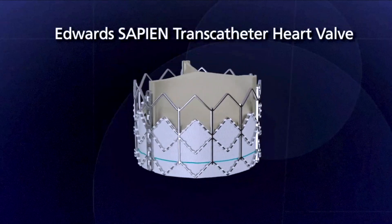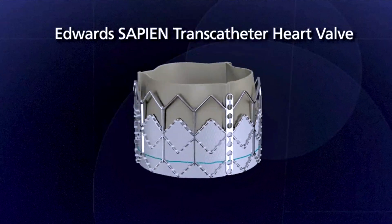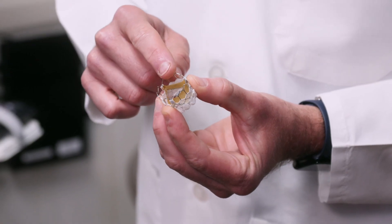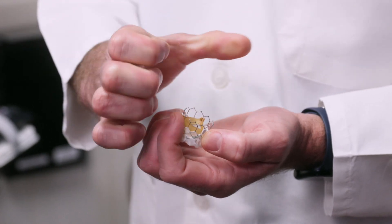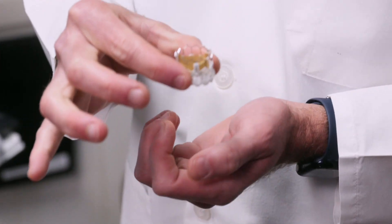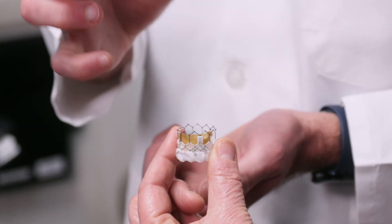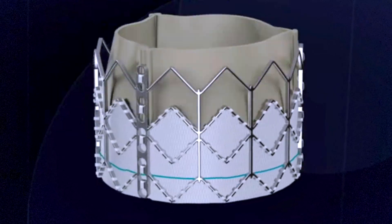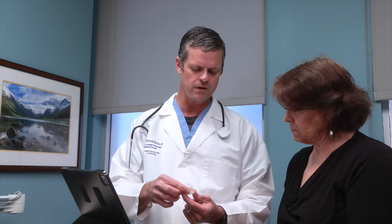This is what the valve looks like. It's a stented valve made from the same material as our coronary stents, which means it has a type of metal that we can crimp down. We can make it small and then expand it with a balloon. It's pretty strong, so it will keep its form inside the old valve without collapsing. It has a little skirt around it so nothing leaks around it — this is the current state-of-the-art valve.